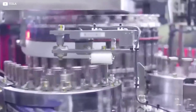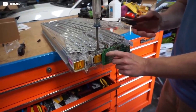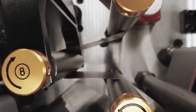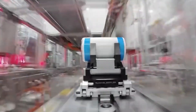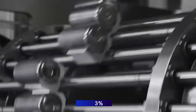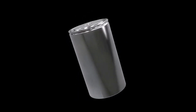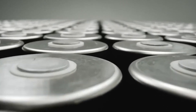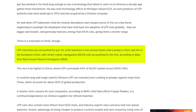Early LFP batteries were significantly less powerful than NMC and NCA alternatives and were mainly used for e-bikes and low-end EV brands. Despite their potential benefit of being less expensive, they couldn't achieve the results needed to compete. LFP chemistry accounted for just 3% of EV batteries in the US and Canada in 2022 and 6% in the European Union, with nickel cobalt manganese cells accounting for the rest, according to data from Benchmark Mineral Intelligence (BMI).